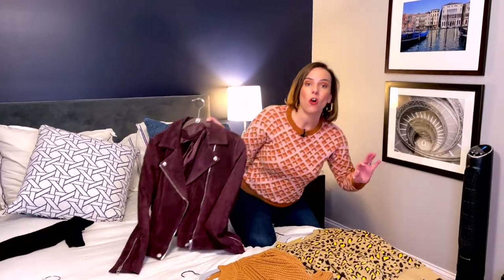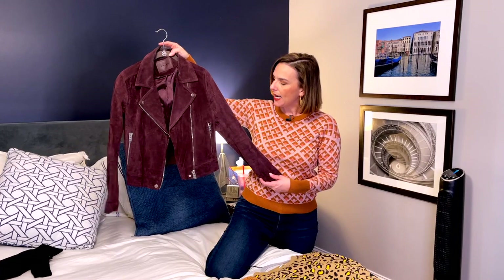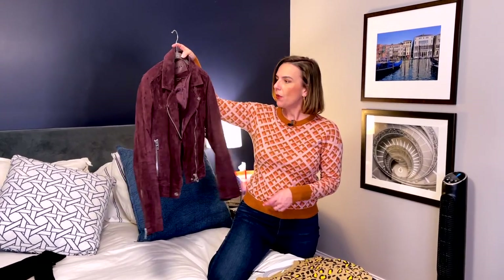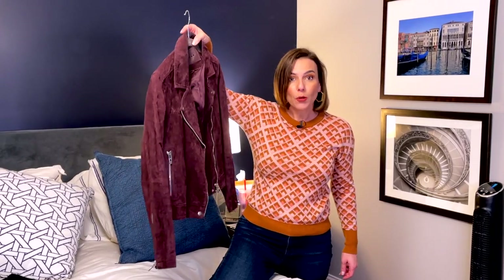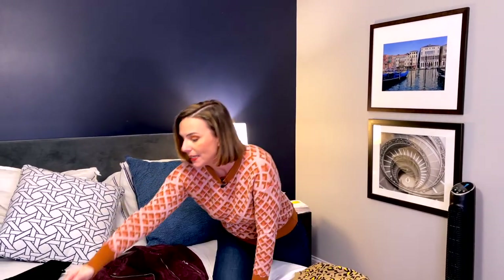Leather jackets are always in. I bought this one years ago at Nordstrom during an anniversary sale in a burgundy — kind of a wine color that might look purple. It's perfect and super trendy this year again, and it was already in my closet.